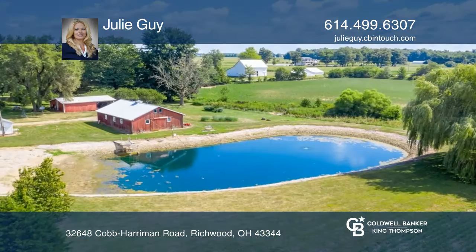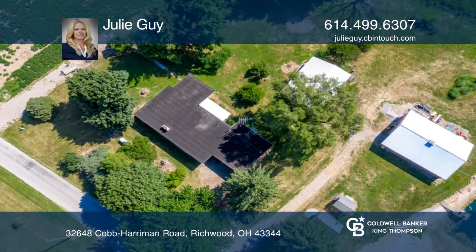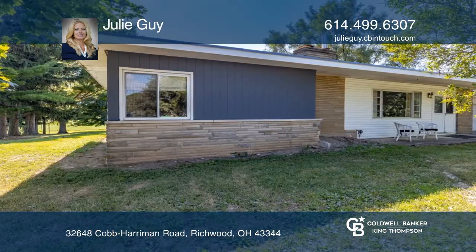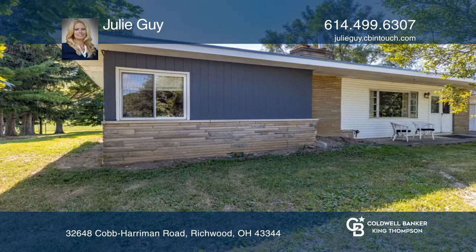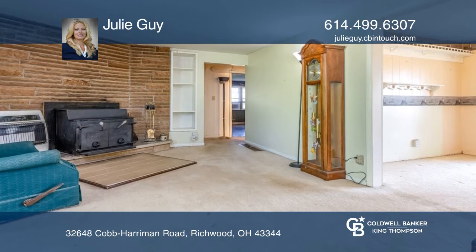This property features 14 acres of tillable farmland with an acre of wooded trails for hunting along the rear of the property. It has a stocked pond with a fountain system and a beach area for swimming. It includes two large barns with electric that have new roofs and two small sheds.